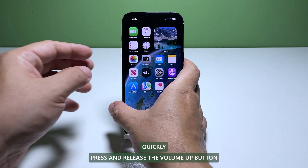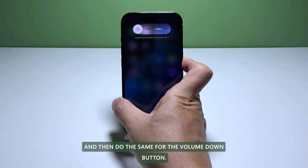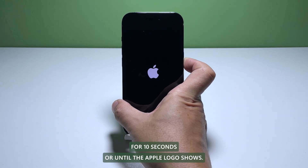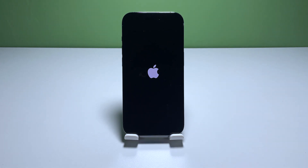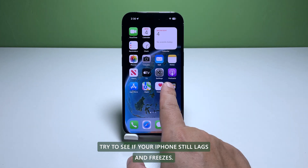To force restart your iPhone, quickly press and release the volume up button, then do the same for the volume down button. The moment you release the volume down button, press and hold the power key for 10 seconds or until the Apple logo shows. Wait for your iPhone to finish restarting, then check if it still lags and freezes.